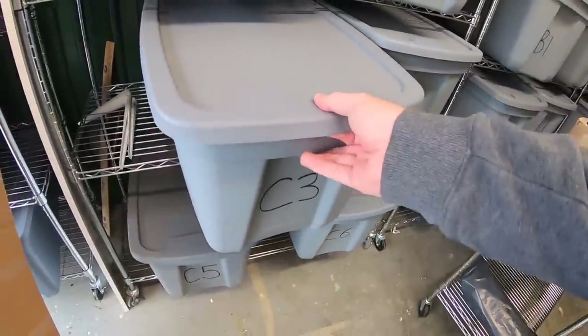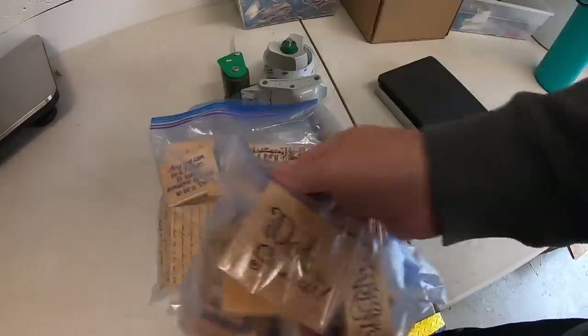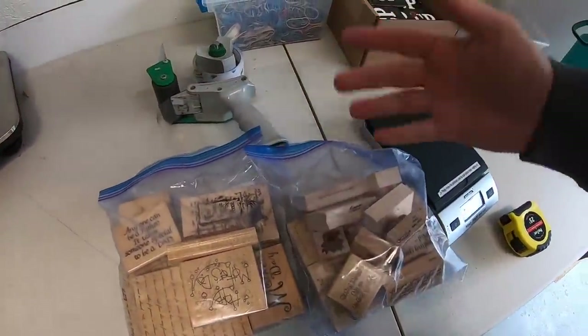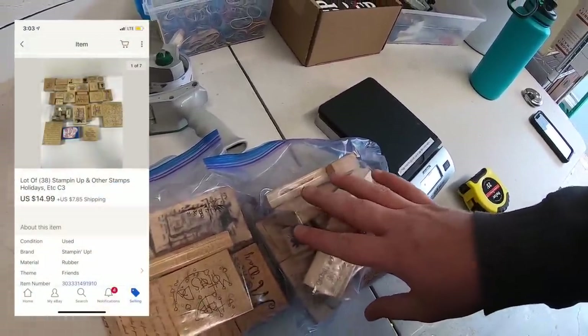Next I sold a bunch of stamps — two bags of them. These were in that bulk buy I made. I don't sell a lot of stamps so I don't know if they're worth a whole lot. This lot sold for $14.99 plus shipping, going out to a viewer named Chad, also known on YouTube as Queen City Thrifters. Chad, thanks for the business, I really appreciate it.